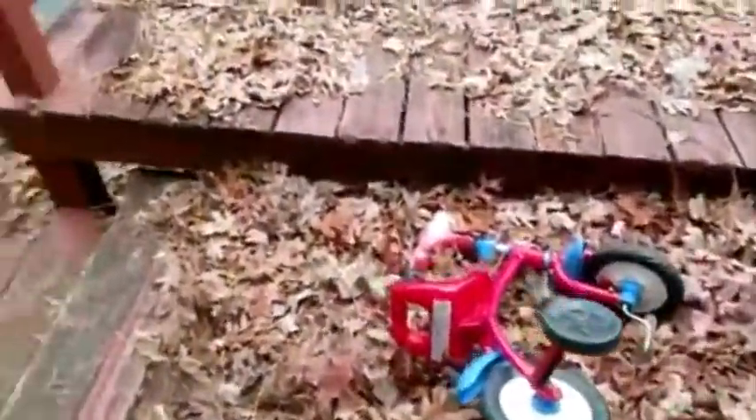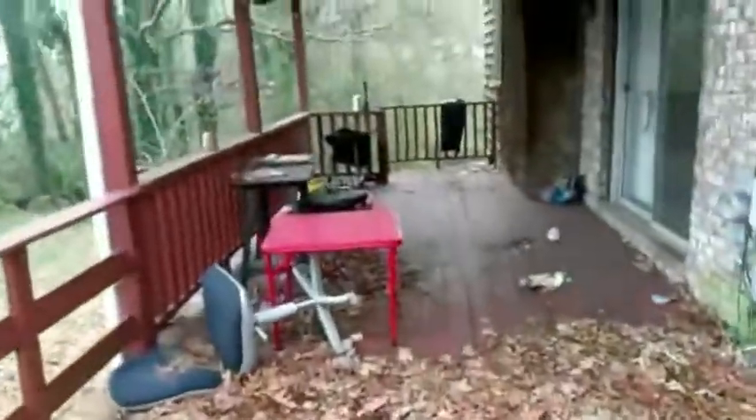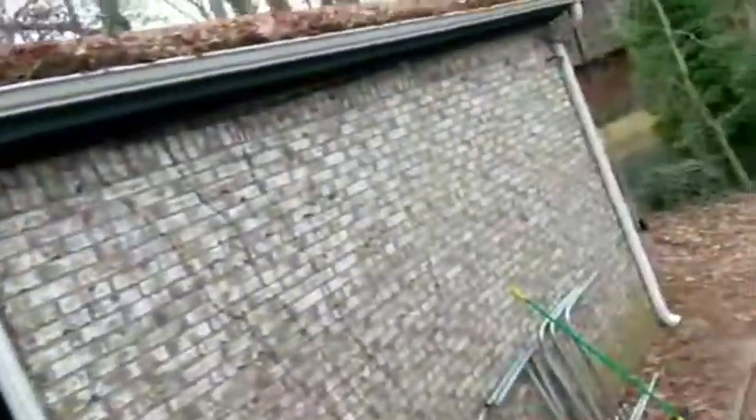And this is the other side. Look at how much trash. The roof on the side — the gutters need to be cleaned.